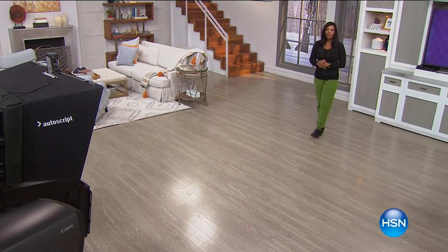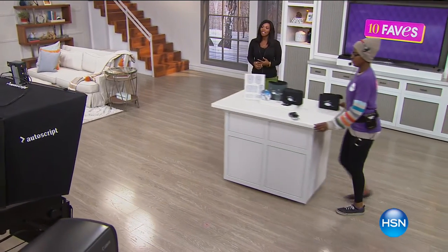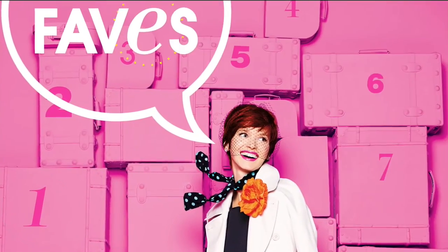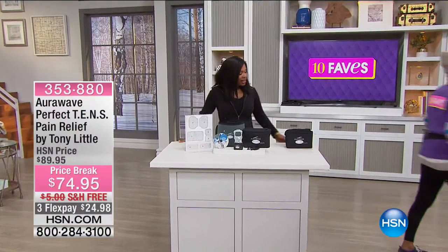Full presentation on the clogs at 7 PM with $9.98 FlexPay, medium and wide widths. But because you're shopping during 10 Faves, you don't have to wait — you can order now.